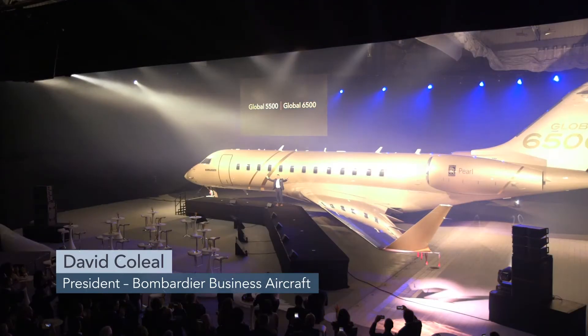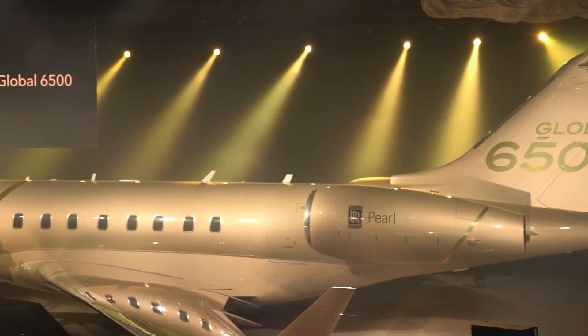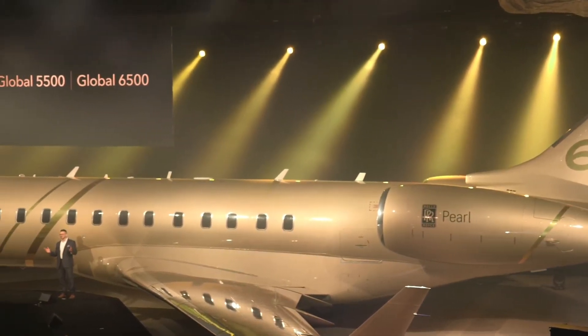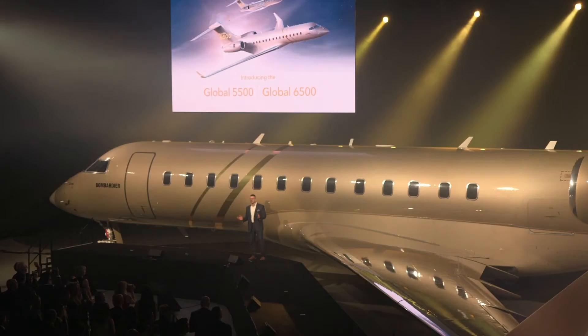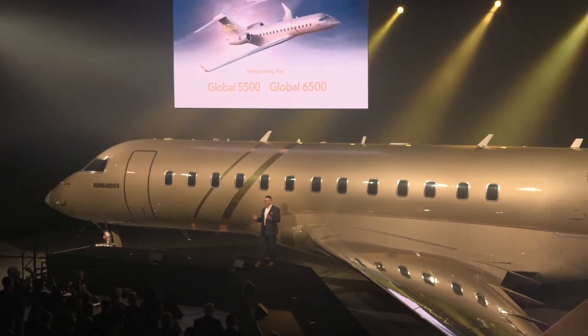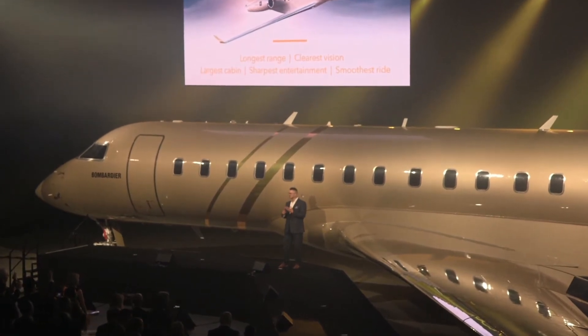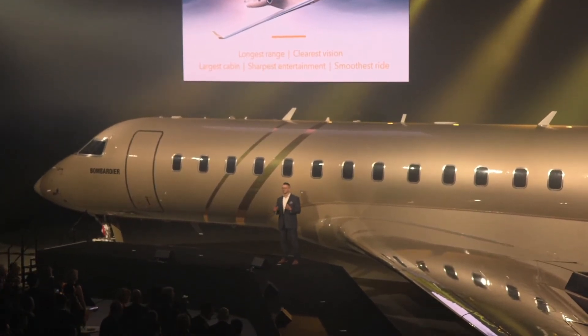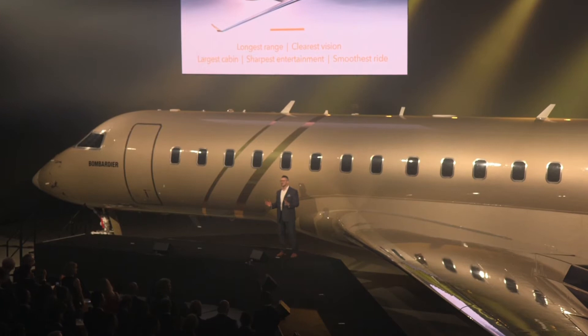Ladies and gentlemen, Bombardier is proud to unveil the two newest members of the Global Aircraft family: the Global 5500 and the Global 6500 aircraft. These two outstanding new aircraft have, in simple terms, the longest range, the clearest vision, the largest cabin, the sharpest entertainment, and of course the smoothest ride. No other aircraft have better total performance combined with the Global DNA that sets us so far apart from everyone else.